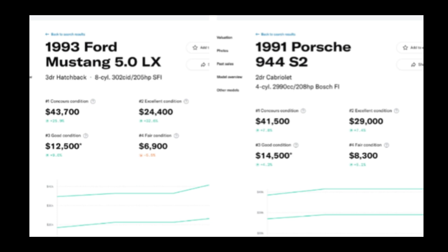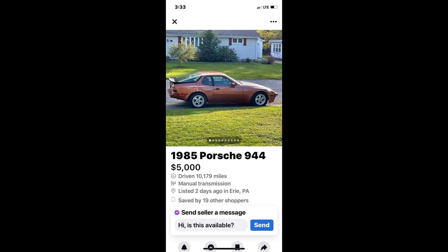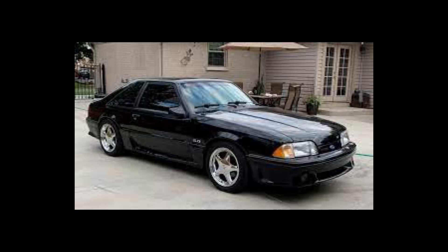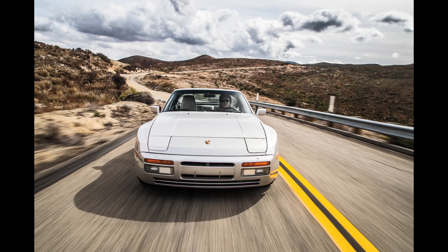If you get on Craigslist or Facebook Marketplace, I'm sure you could find both of these cars — not in superb condition, but around five grand. Another crazy thing: the Mustang kept most of its value over its lifetime, whereas the Porsche depreciated quite a bit. Do you think the 944 will ever be worth as much as it was when new? Let me know in the comments below.